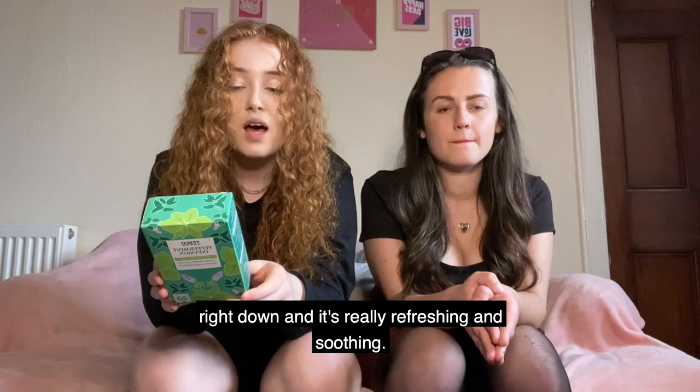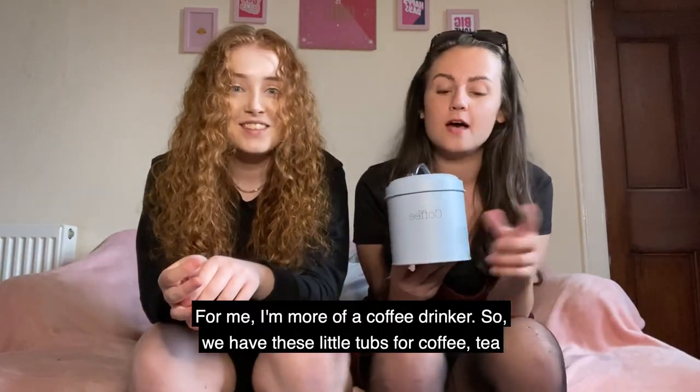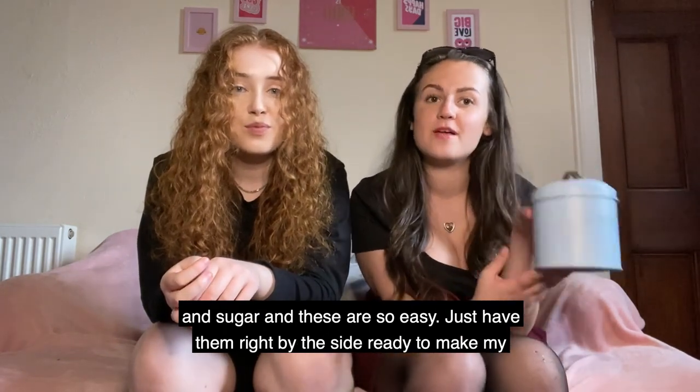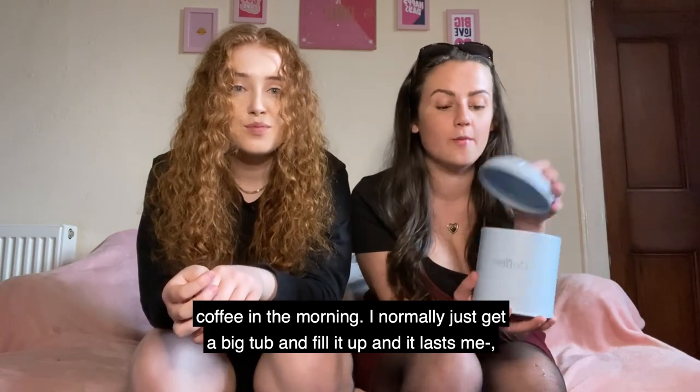I'm more of a coffee drinker so we have these little tubs for coffee, tea and sugar. These are so easy — just have them right by the side ready to make my coffee in the morning. I normally just get a big tub and fill it up and it lasts me.